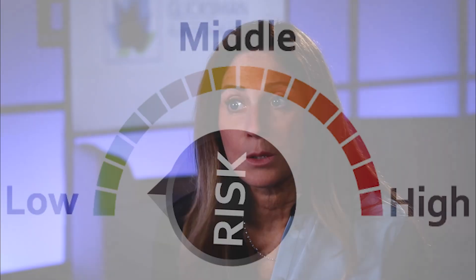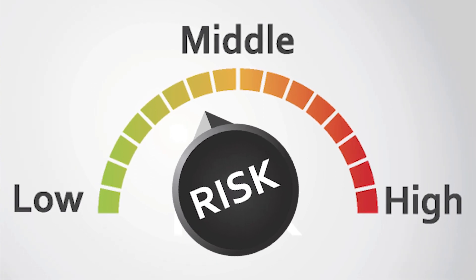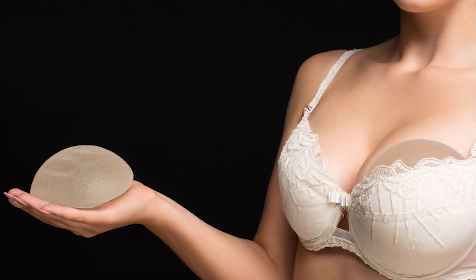Everybody perceives risk a little bit differently. What I do tell them is, be careful with the long-term care of your implants.